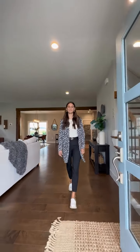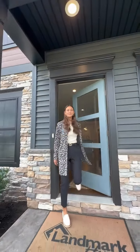This home is available now. Visit our website or send us a message. We can't wait to show you this in person.